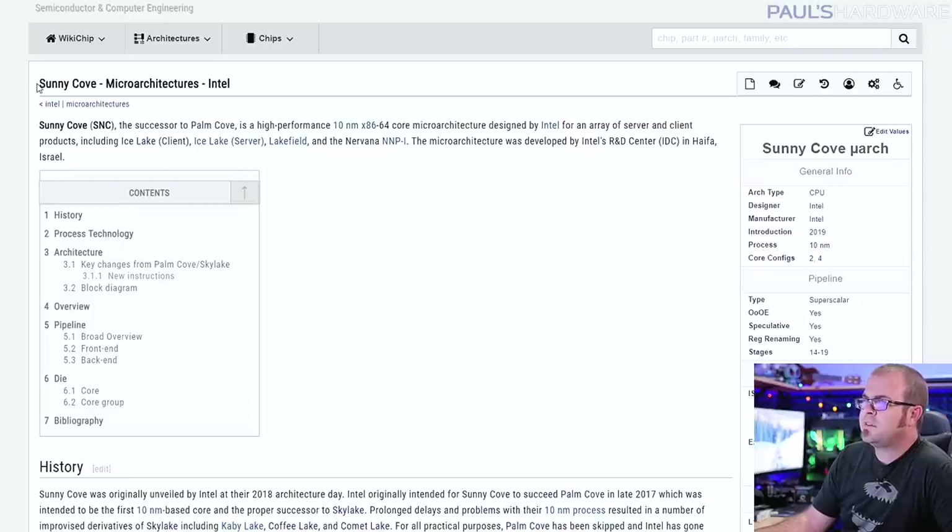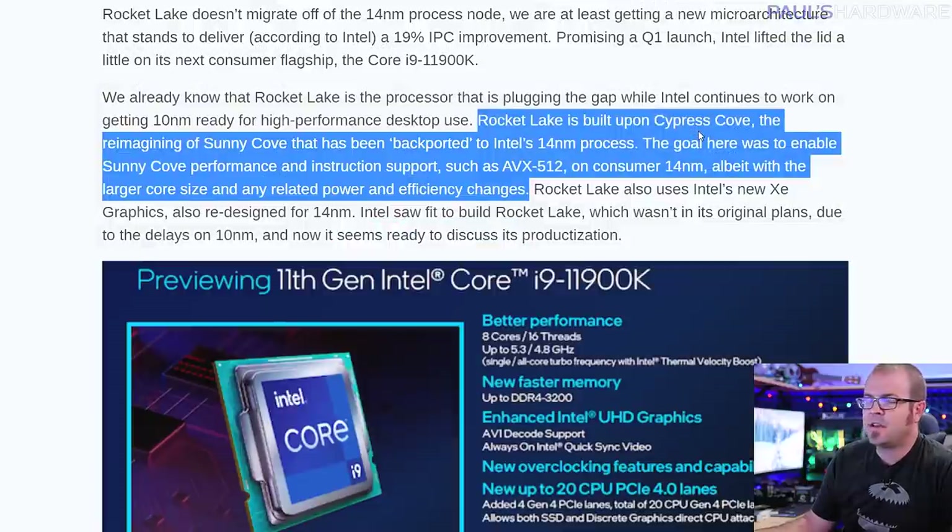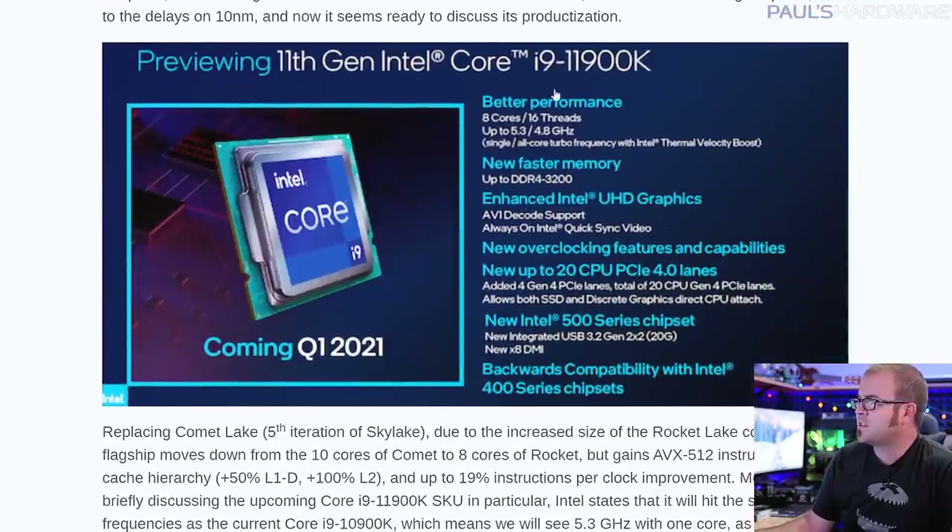Part of what makes this all confusing is that Intel has developed code names for lots of different things — a code name for the micro architecture itself, and then also a code name for a set of products based on that micro architecture. We're currently on Comet Lake — that's the 10,000 series. Coffee Lake had two revisions: the 9,000 and 8,000 series. Kaby Lake was the 7,000 series, Skylake was the 6,000 series. So Cypress Cove is the micro architecture at the heart of the 11900K and the other new 11 series CPUs.